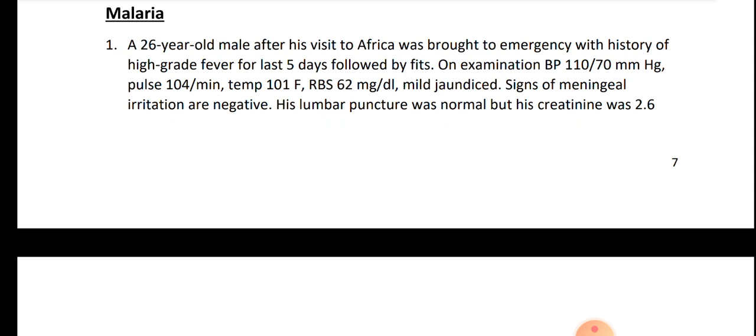On examination: BP 110/70, patient is mildly jaundiced. Signs of meningeal irritation were negative, meaning meningitis is not present. His lumbar puncture was normal, but his creatinine was raised and urea was raised, meaning kidney involvement. In complete CBC...